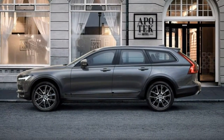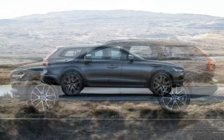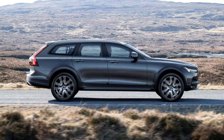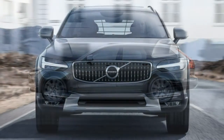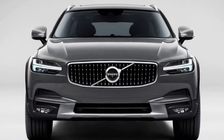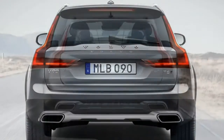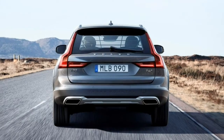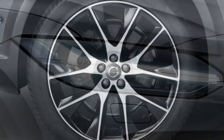The 2017 Volvo V90 Cross Country will initially be offered in just one trim level, known as T6. It's well-equipped as standard, boasting a turbo and supercharged 2.0-liter engine, 316 horsepower, 295 pound-feet of torque, all-wheel drive, leather upholstery, 10-way power front seats, and an array of driver assistance features.